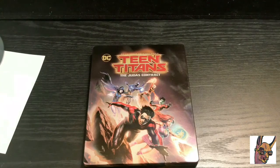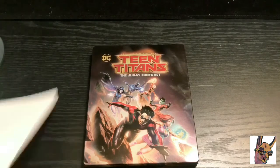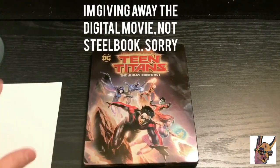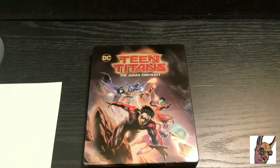I do have other DC animated movie steelbooks if you guys want to check those out — I'll leave the link in the description. Also, I am going to give away this steelbook on my Instagram, so if you want a free digital copy, follow me on Instagram — link is in the description. I'm going to post it before 9 PM, so follow me, turn on your notifications, and get that free movie if you want.